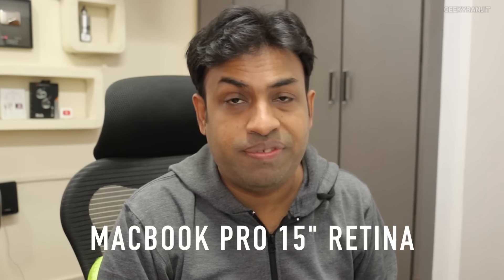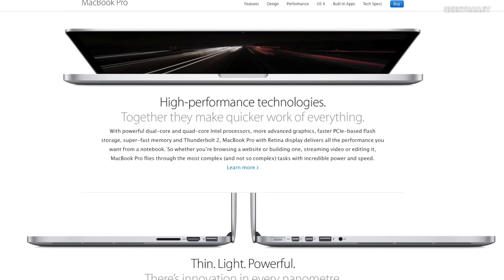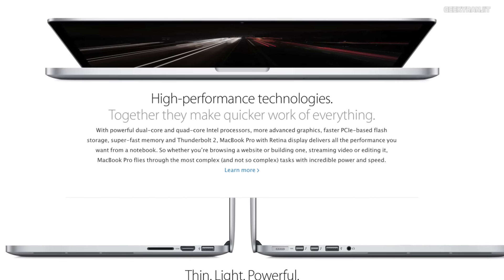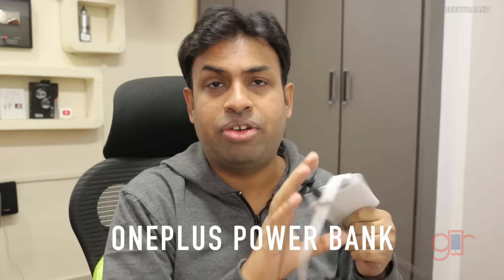Another new computer I bought this year was the MacBook Pro 15-inch. I upgraded from the Mac Mini to this MacBook Pro, and all the work you see on my channel is now being done with it. That was a significant computer upgrade I made in 2015.